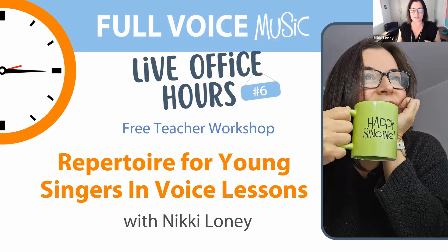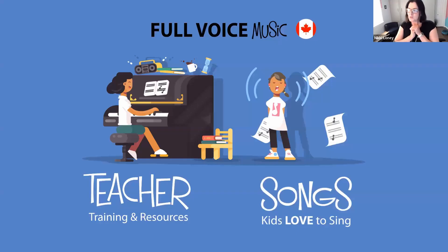If you're new to Full Voice Music, we are a small but dedicated publishing company from Canada — I'm zooming in from Nova Scotia, a beautiful day here. We specialize in resources for teachers working with young singers. We are super passionate about teacher training and resources, and we have the pleasure of collaborating with academics, classroom teachers, and experts in the field, including some of the world's best composers for children's music — some of them are in the Zoom room right now.